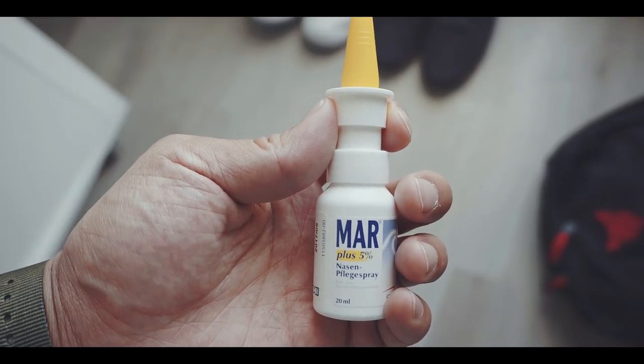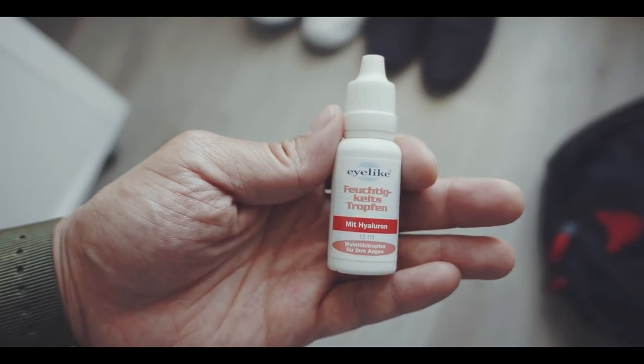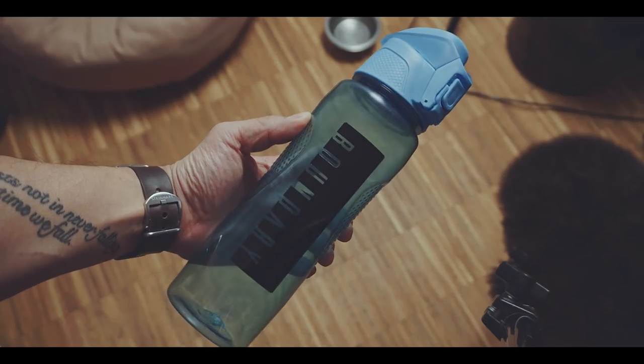Especially if someone with a cold sits next to you or behind you. Therefore I use a nasal spray with sea salt water once in a while during a longer flight. In addition to that, I wear contact lenses, but for longer flights I will opt to wear my glasses. Nevertheless, I would use some eye drops to moisturize my eyes during the flight. But more importantly, you need to stay hydrated. In the airport water is usually quite expensive, so I usually take an empty water bottle with me and fill it up with tap water after the TSA check.